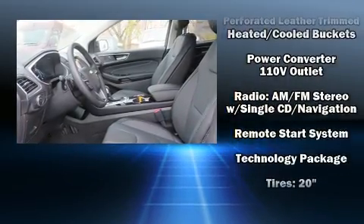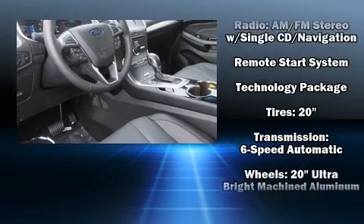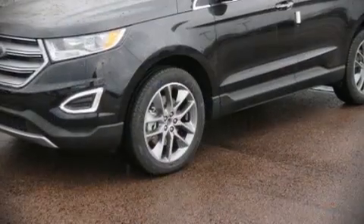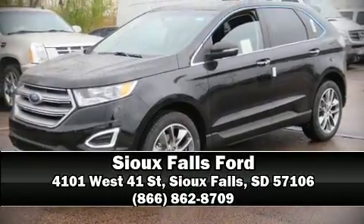Ford also prioritized safety and security by including brake assist, ignition disabling, an emergency communication system, and four-wheel disc brakes with ABS. Sophisticated all-wheel drive assures superb handling in any weather condition. Please don't hesitate to give us a call.